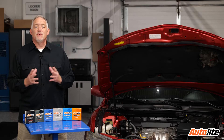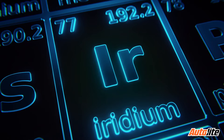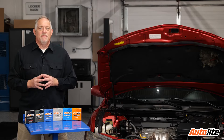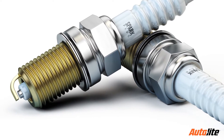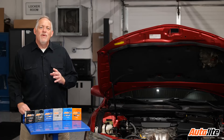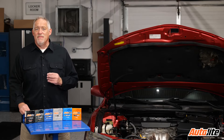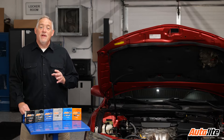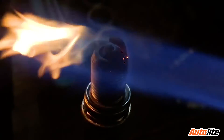Precious metals were the answer — specifically platinum and iridium. The advantage is that they have a higher melting point. Nickel alloy, the standard material in the center electrode of a copper plug, has a melting point of 2,651°F. Platinum has a melting point of 3,215°F, and iridium 4,435°F.